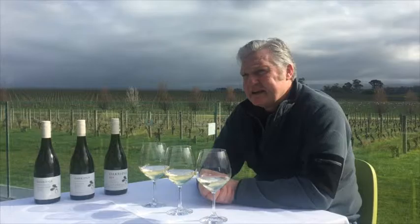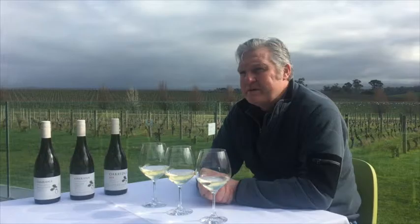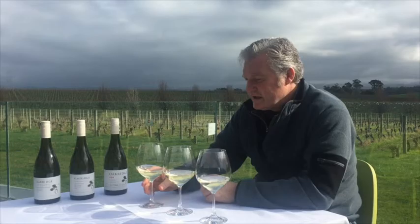With this wine we have a really steely backbone of acidity. Being a cool site, we get a little bit more of that flint, mineral character running through the wine. So it's a very linear, very tight, focused wine, and it really is a hallmark of the Chardonnay that we produce here at Oak Ridge.